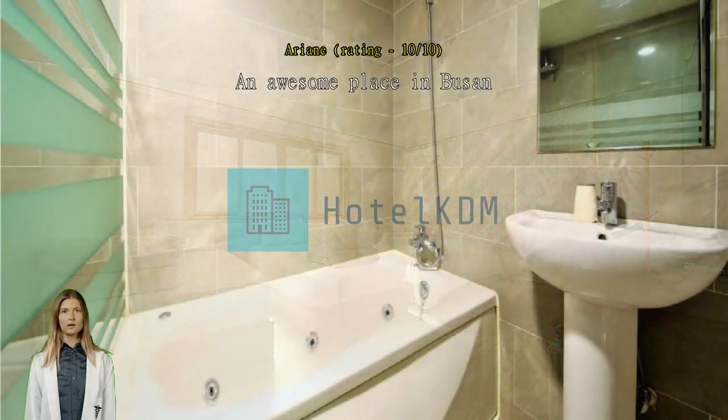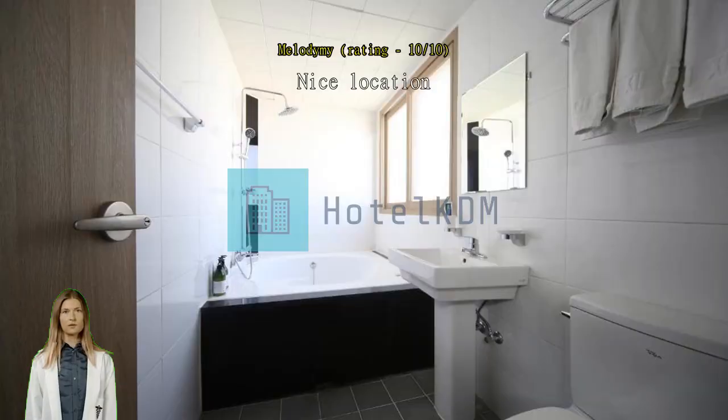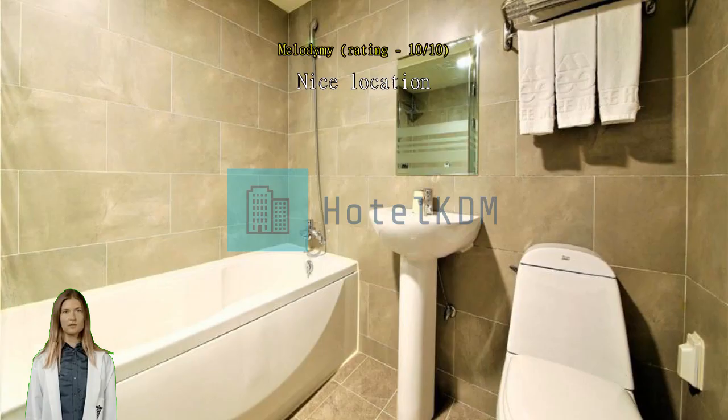Nice location, just beneath the Pusan Tower and very near to Biff Square. The staff are also good at speaking English and very helpful in providing travel tips. Good room size. A little bit uphill but not too bad. They gave great directions on how to get to the location. Staff was friendly.